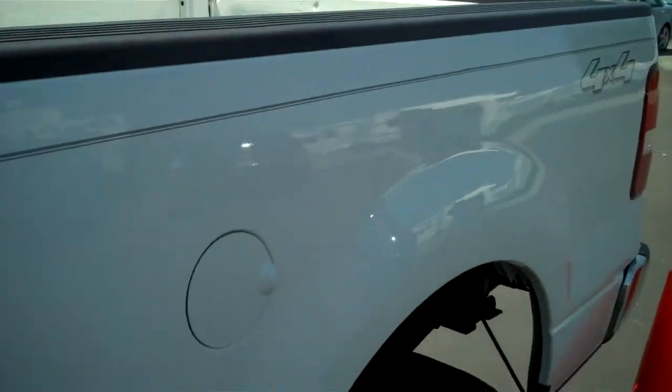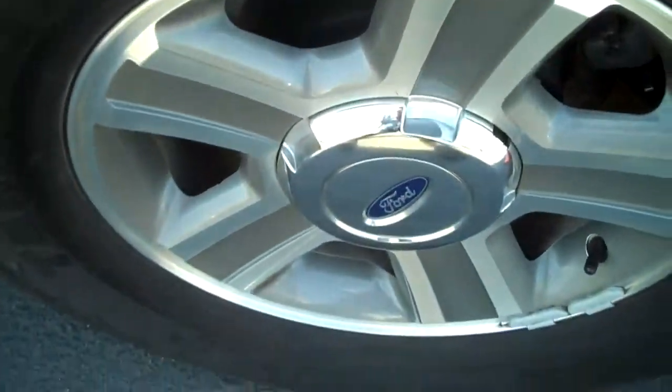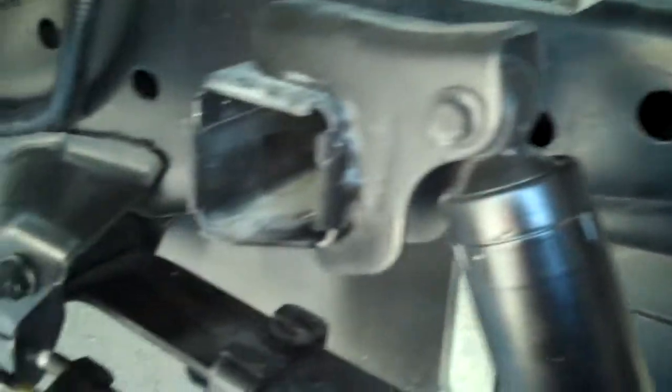Over-the-rail bed caps to help protect your bed. Looking underneath, you can see there is no rust — everything is clean and intact.